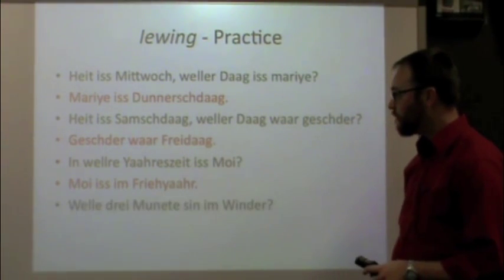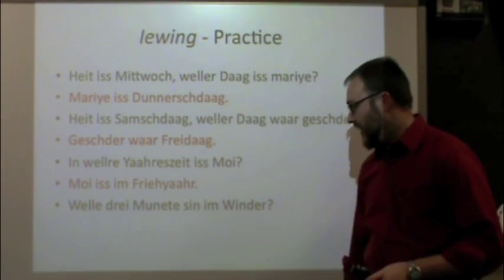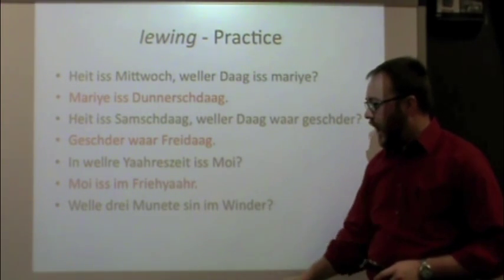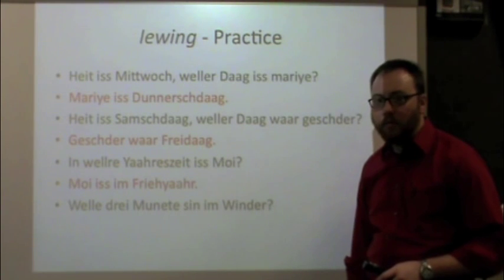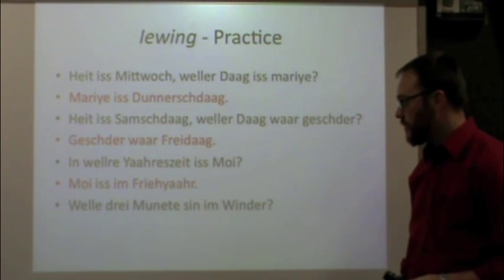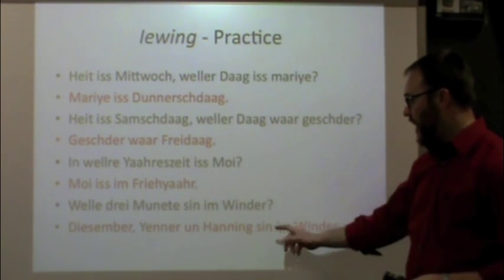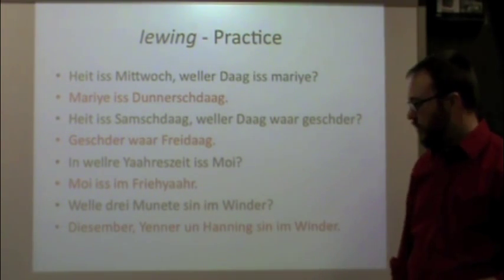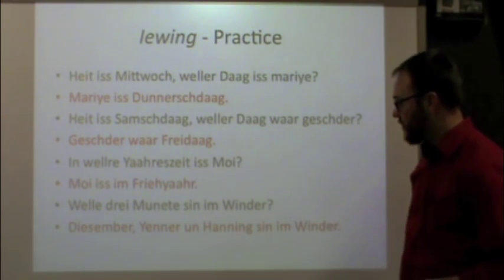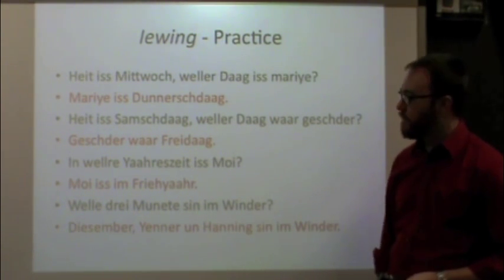One more: Welle drei Munede sind im Vindag? Which three months are in winter? You should have said: December, Jenner, und Hanning sind im Vindag — because those are the three months of the year that are in winter. So there's a little bit of practice for our days of the week, months of the year, and seasons of the year.